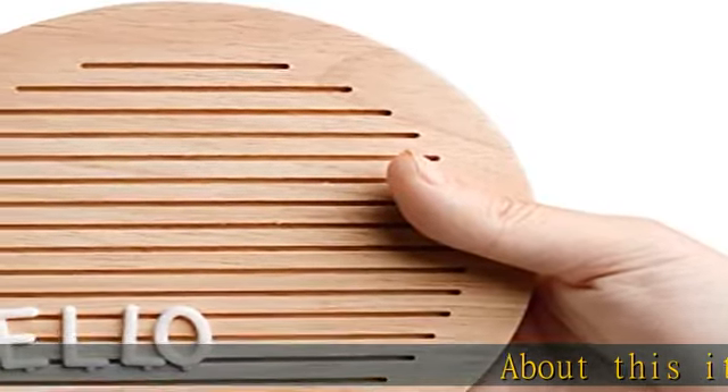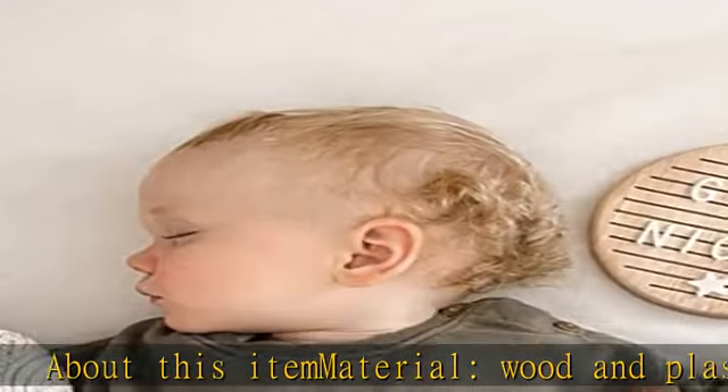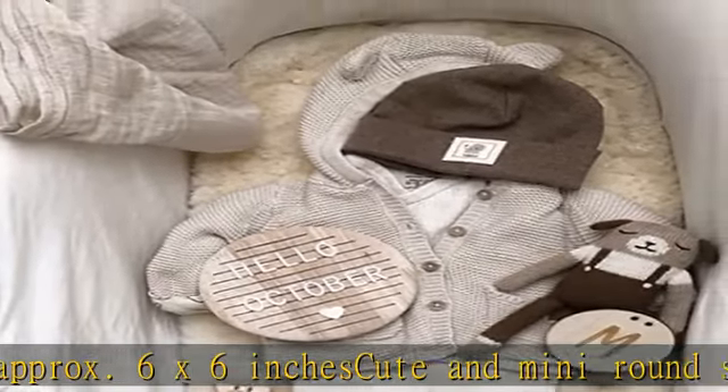About this item: material wood and plastic, size approximate 6x6 inches, cute and mini round shape design, comes with 170 letters and characters, giving a chic and rustic touch to your desktop or wall. Check the description to get this product today at the best price.